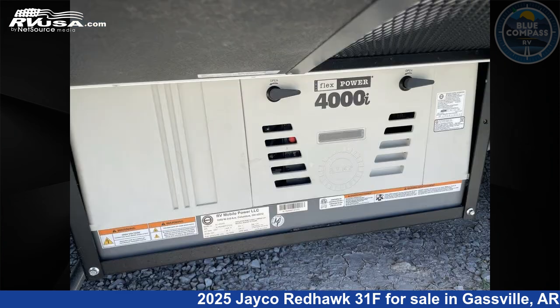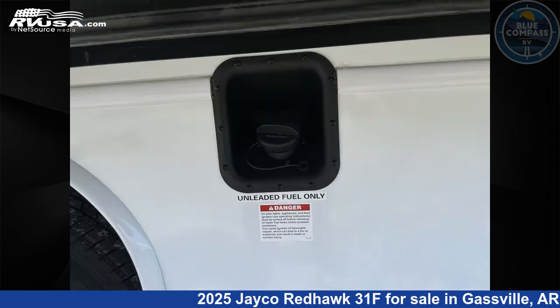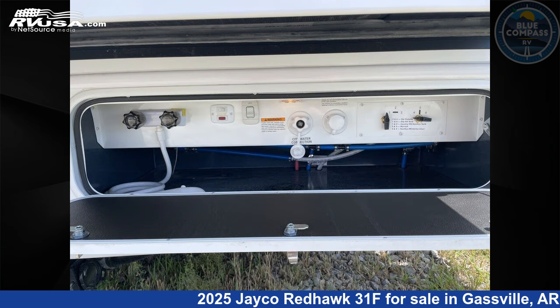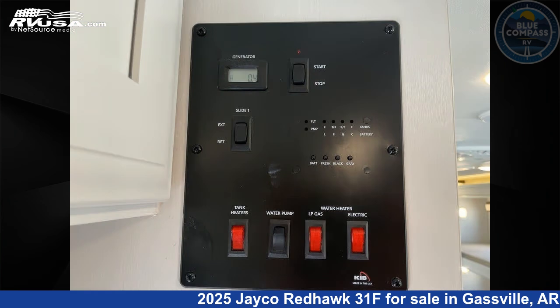This 2025 Jayco Redhawk 31F is built on a Ford E450 chassis. Remember, this is an AI generated video of one of thousands of classified listings on rvusa.com. If you're interested in this unit, visit the link in the video description to view more photos and the current price, or reach out to the seller.